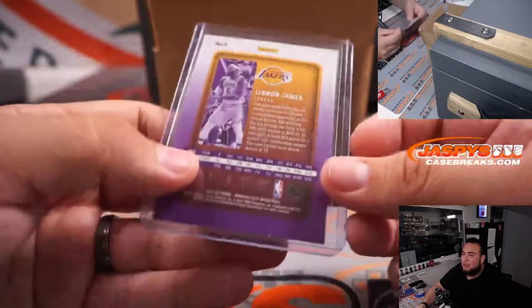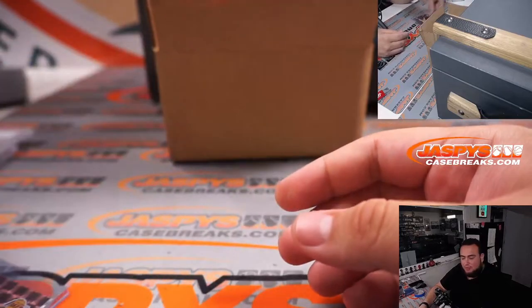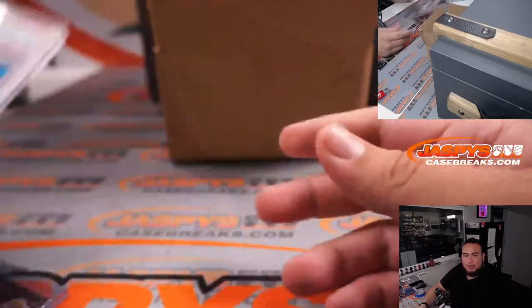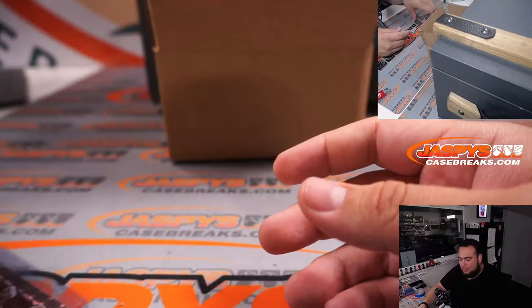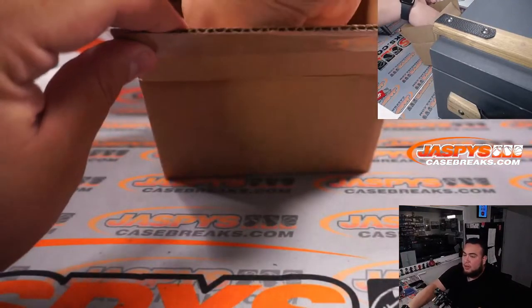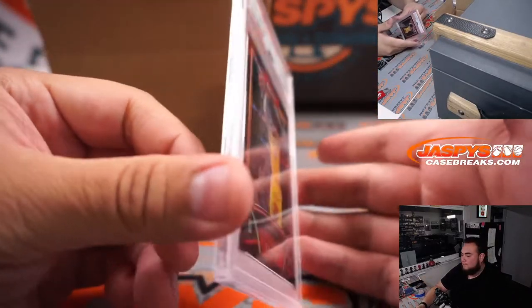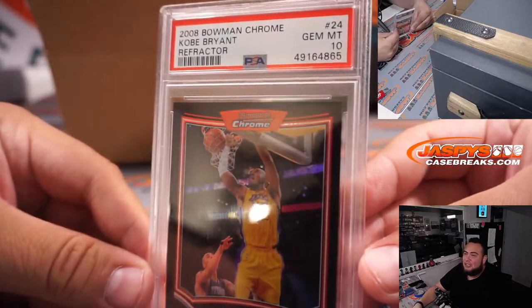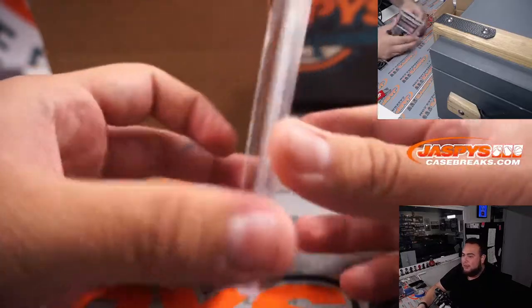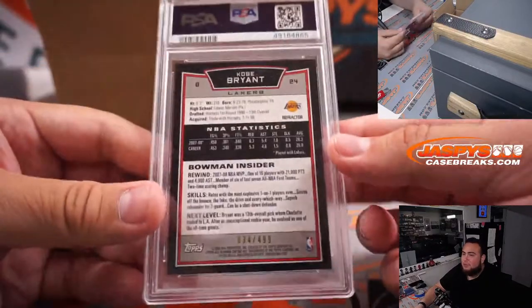You're three for three Steve Birch, and you might be going four for four. James letter J, Montana M, Alonzo A — all Steve Birch. I think you swept this break. And the Kobe refractor PSA 10 — 2008 Bowman Chrome Kobe Bryant refractor, numbered out of 499. That was the bigger chaser preview card. Letter B going to Steve Birch. Congrats, four for four.